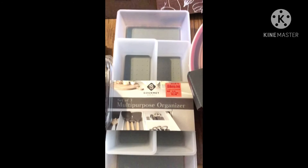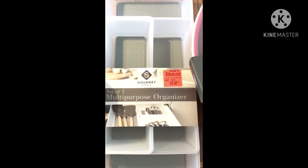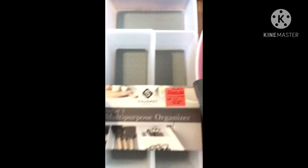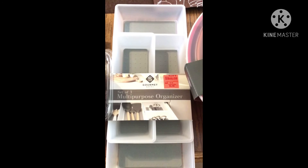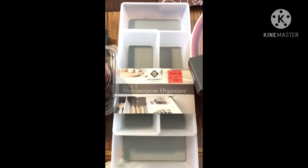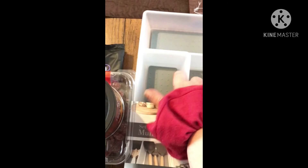The next thing was this set of three multi-purpose organizers for our silverware drawer. Their price was $8.99 and I got it for $5.99 — I thought that was a really good deal. It's by Gourmet, which I think also made the bowls. They seem really durable — plasticky but with a rubbery inside. They seem really good to me.